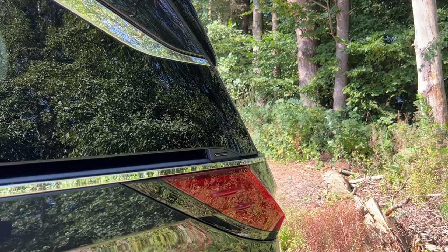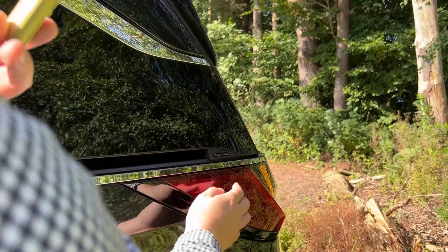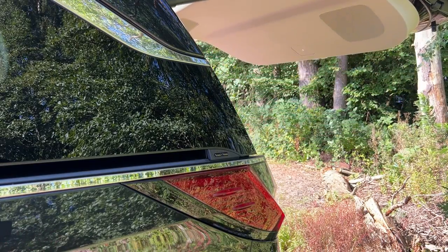To open the boot of the LM, you press this little button here. Because the tailgate is so large, the button is on the side of the vehicle, and that's going to open up and reveal the boot space.